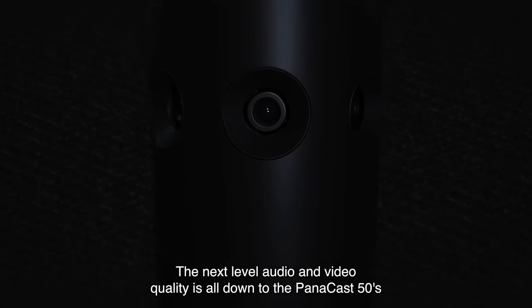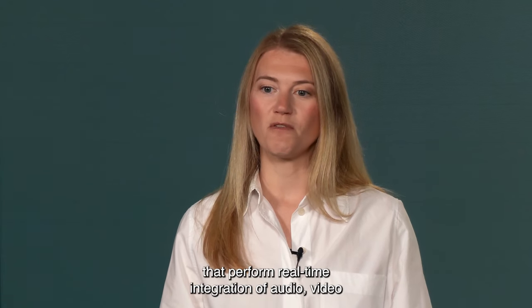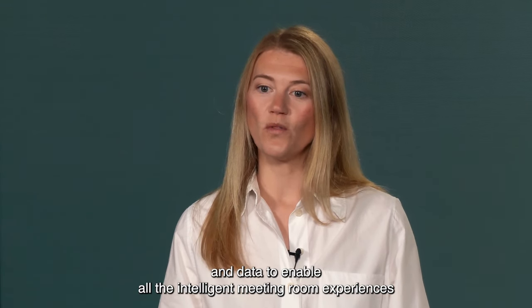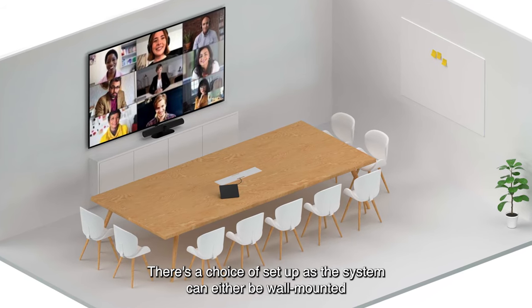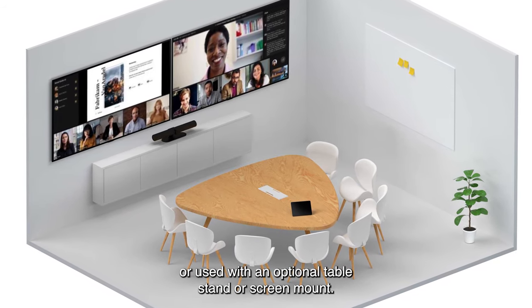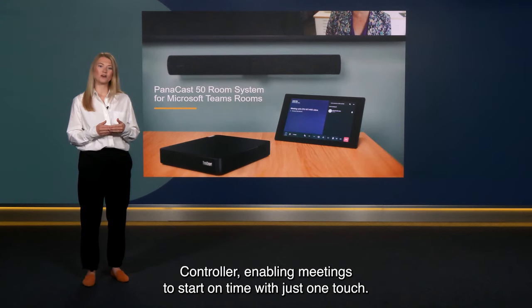The next level audio and video quality is all down to the Panacast 50's unique advanced system architecture. There are nine powerful edge AI processors that perform real-time integration of audio, video and data to enable all the intelligent meeting room experiences critical to successful hybrid meetings. The system is flexible too — it can be wall-mounted or used with an optional table stand or screen mount, with no huge nest of cables. Once set up, it's plug and play, with the Lenovo ThinkSmart Controller enabling meetings to start on time with just one touch.